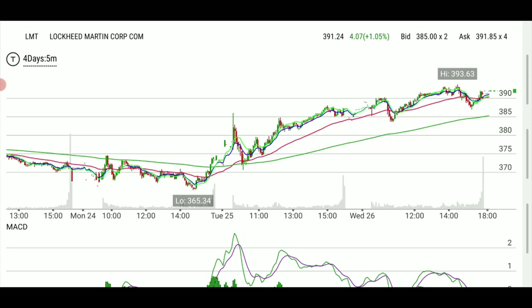This is LMT, Lockheed Martin. It reported yesterday, had strong numbers, had a very good morning, then a pullback with the rest of the market — it was kind of hit all day. And this morning there were even more upgrades from various analysts, and price targets were raised. This was setting up for something really nice.